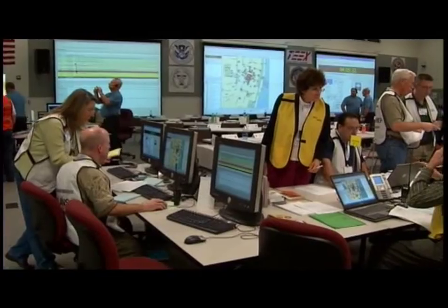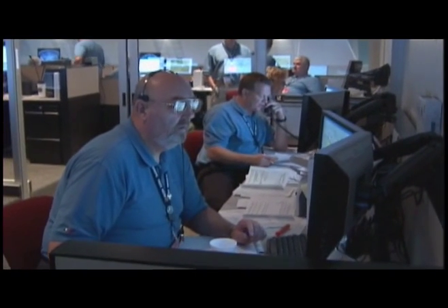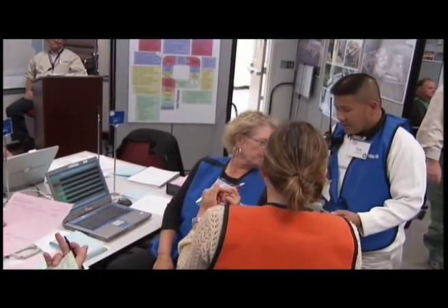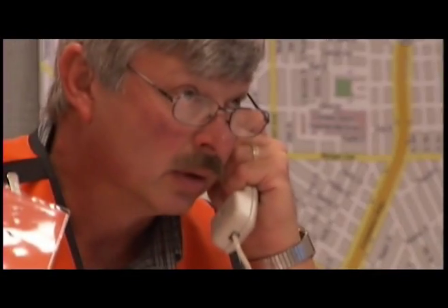Since 2003, the EOTC has offered the most realistic computer simulation supported emergency management training environment in the country. Located in College Station, Texas, on the grounds of Texas A&M University, the EOTC allows emergency responders to virtually experience all types of hazards, whether man-made or natural disasters.